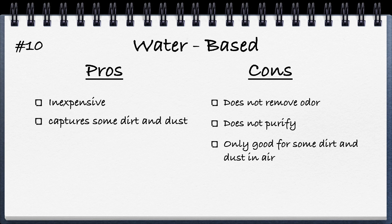Number ten is water-based air purifiers, which you see once in a while. The pros are that they're inexpensive since you just change the water every couple of days instead of replacing filters, and they can capture some dust and dirt. The cons are that they don't remove odor and don't purify. They're only good for some dirt and dust, you have to change the water frequently, and they're usually small because the motor has to pull air through the water, using more electricity than many other models.